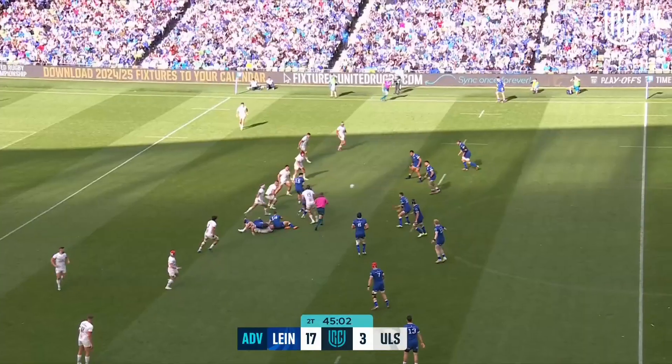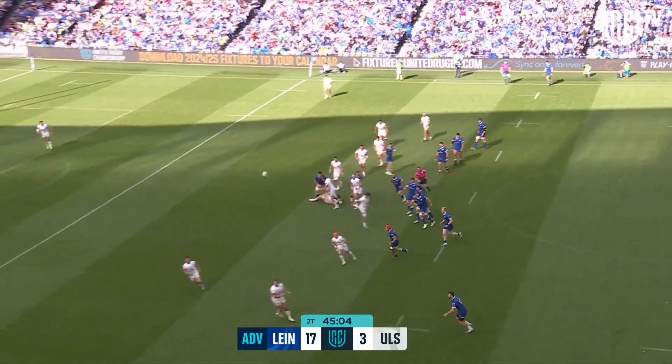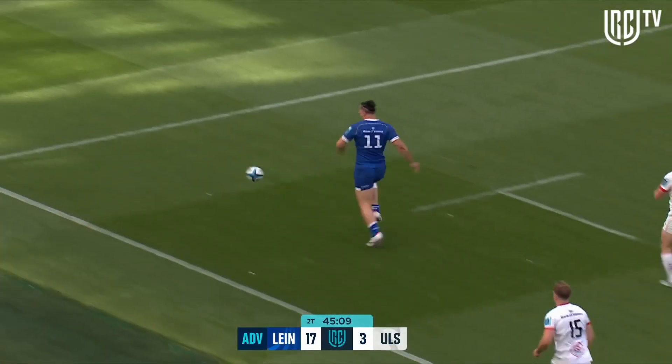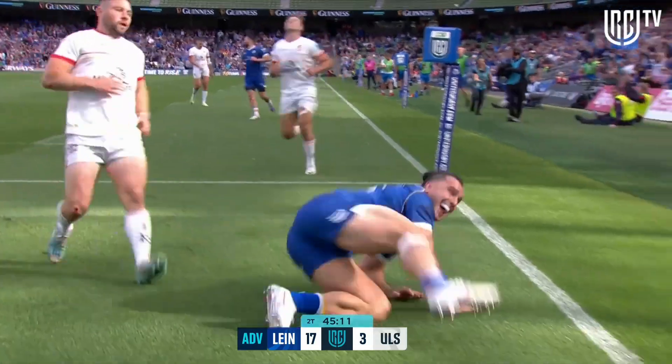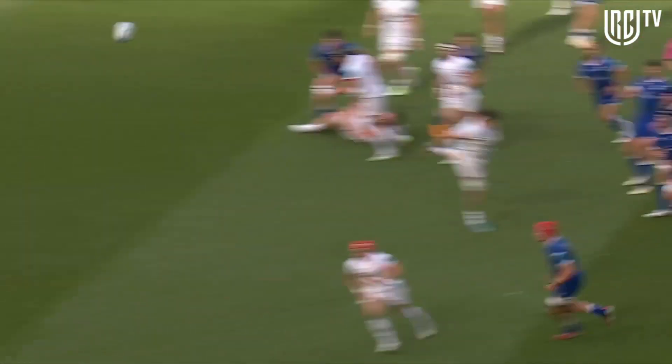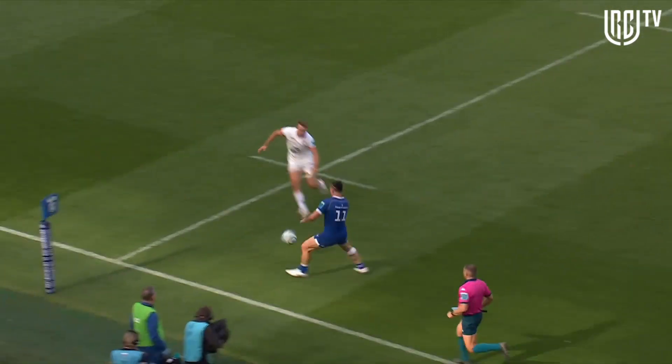A live threat in the middle of the pitch. O'Brien to Byrne — cross-field kick. Oh, James Lowe uses his footwork — look at this from James Lowe — not once but twice! Larmer coming back on the inside; a switch of play from Ross Byrne.